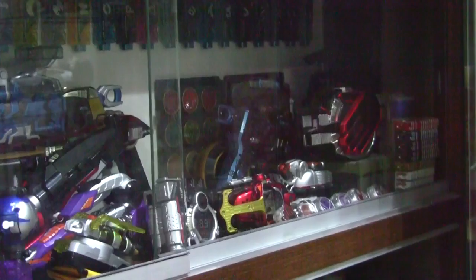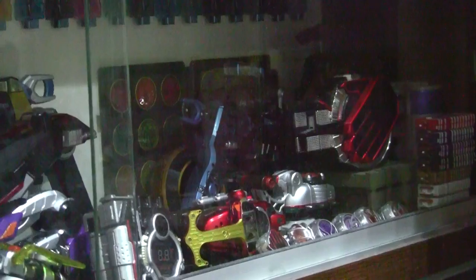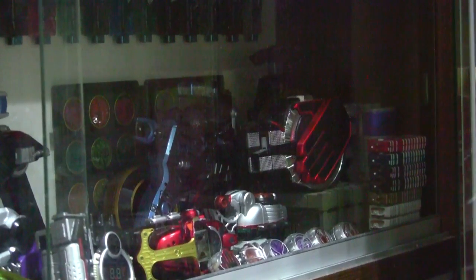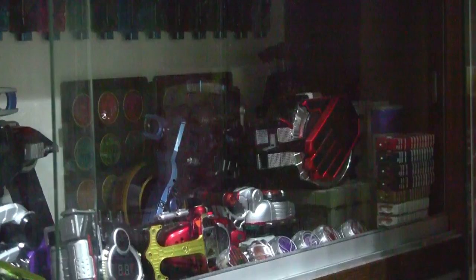Next to the Double toys are the Kabuto, OOO, and Wizard toys. For Kabuto, I have the custom belts and Clock Up pad, so I'm really looking forward to the Complete Selection version to see if it will surpass its quality — and aside from the Gatack and Hopper Zectors, it's pretty much complete too. For OOO, I sold off all the DX medals when I managed to get the Complete Selection OOO medal set. About Kamen Rider Wizard — the toys were cool, but I despised the latter half of the show so much that I sold off everything save the White Wizard Driver and a couple of rings.